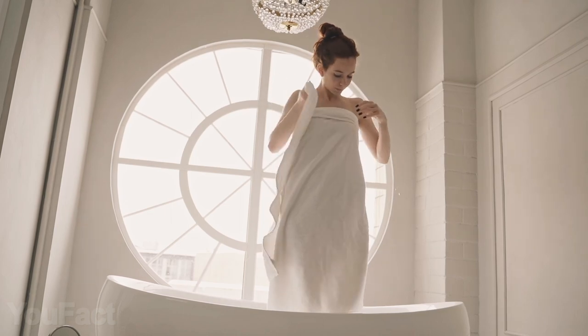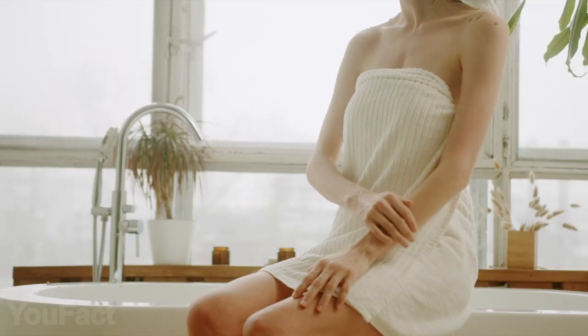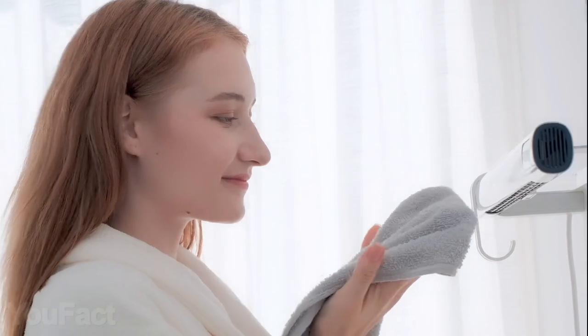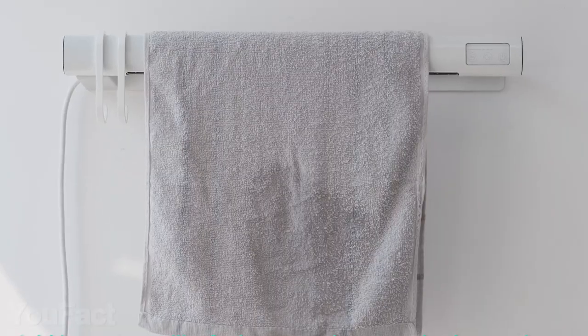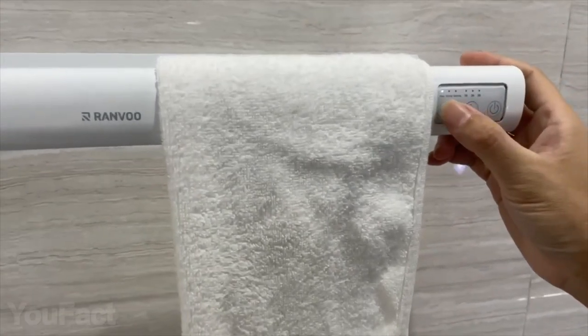It's literally unpleasant to wrap yourself in a cold, wet towel after a relaxing hot shower — and it's not hygienic at all. Meet a UV towel warmer that'll keep your towels warm and clean just when you need them. It'll heat them to 140 degrees Fahrenheit in just five seconds, and a built-in ultraviolet sterilizer removes 99% of viruses and pathogens. All you have to do is select the necessary drying mode on the touch panel.